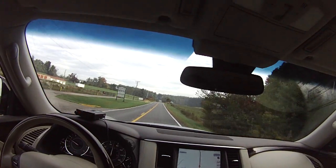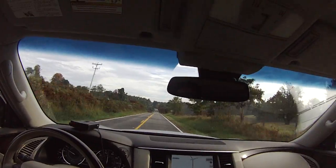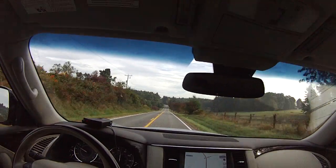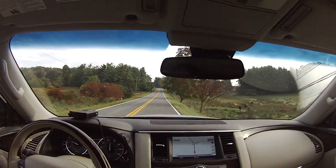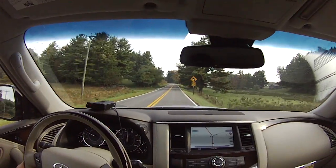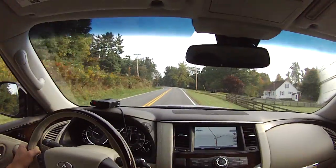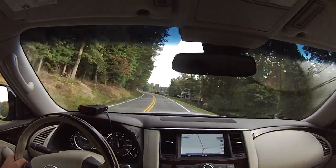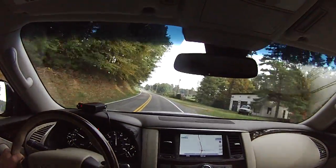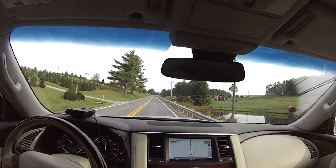Here we are trundling along in the — I mean the Infiniti QX80. It used to be the Q56. Infiniti has rejiggered their model nomenclature and now all of their SUVs are prefixed with Q, so this vehicle last year was the Q56, now it's the QX80. It's their top of the line, three-row, full-size, ultra-premium SUV.